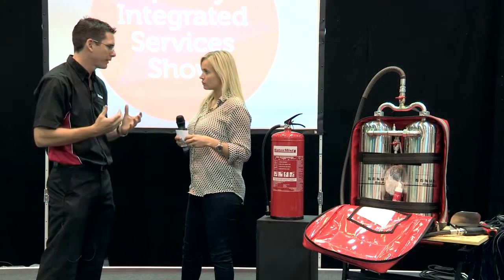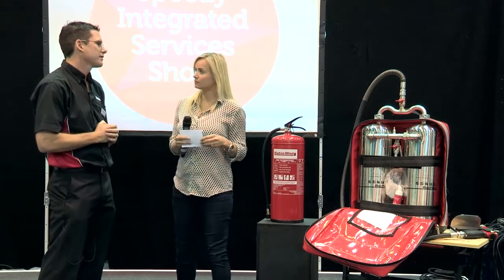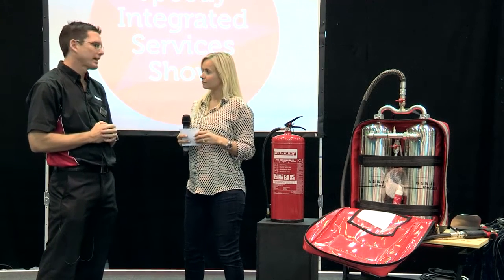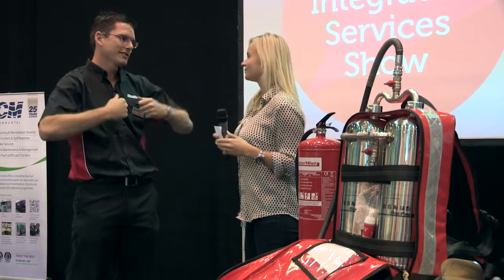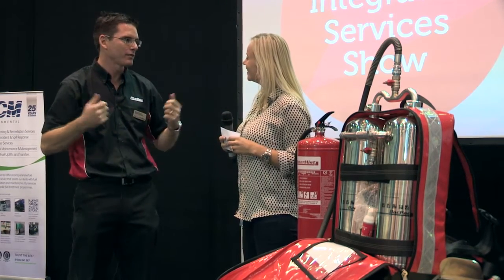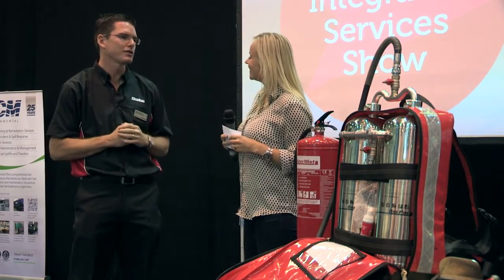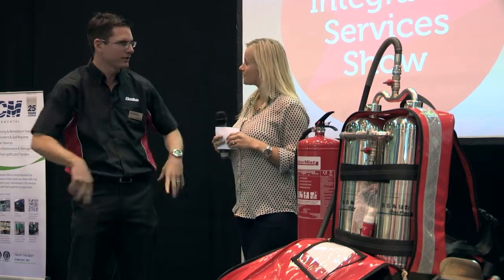It is 22 kilograms when fully charged. We had a couple of our backpacks at Glastonbury, and we had female firefighters wearing the backpack all day, walking up and down with a fully charged 22 kg. It's ergonomically designed, so all the weight sits in the correct positions.